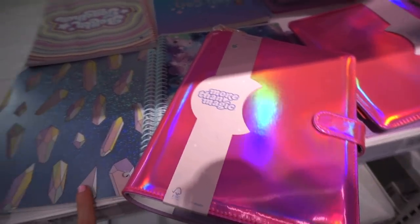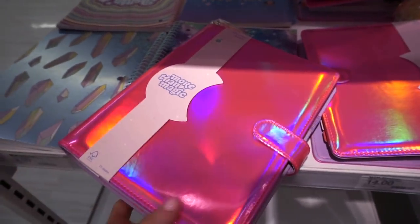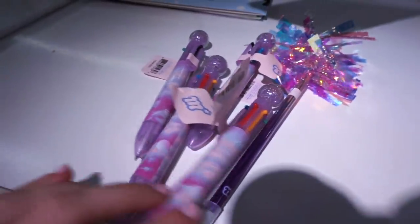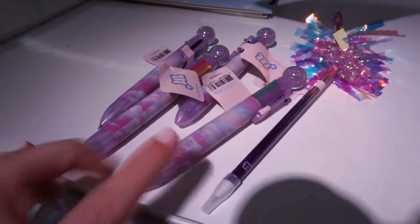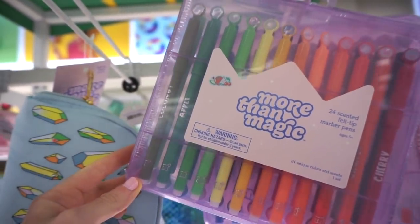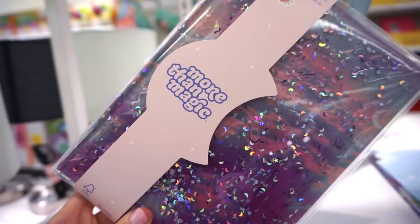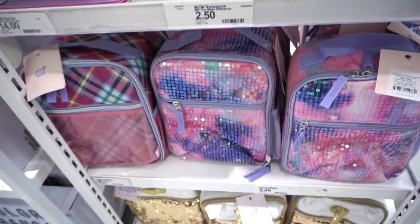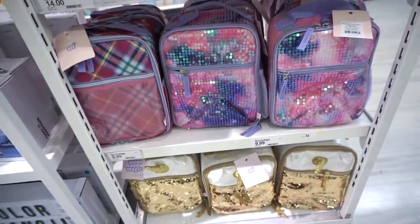We're in the school supply section — they recently released some goods for back to school. If you need anything for yourself, kids, nieces, or nephews, they have solid stuff. There are really cute pens in pretty colors and More Than Magic scented marker pens. The More Than Magic brand has really cute stuff — I love their journal. They also have backpacks and lunch boxes; I'm probably going to get one for my niece.